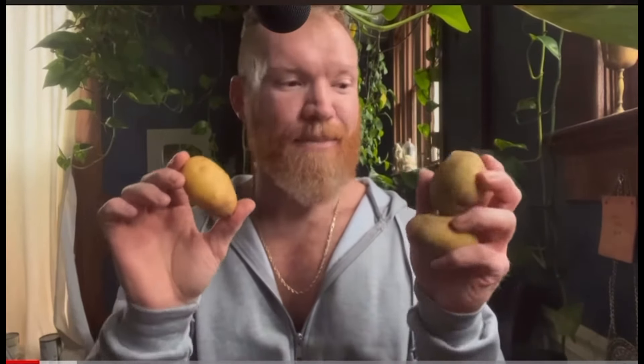Number one is potatoes. Potatoes can sustain you completely — you can survive for quite some time just on potatoes. They are loaded with vitamins, minerals, fiber, and good quality starches. All the good stuff that we need can be found in the potato, so they are number one.